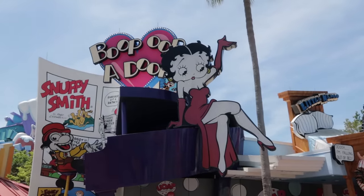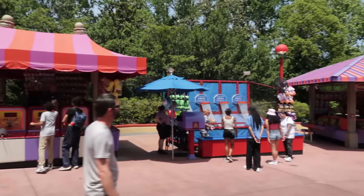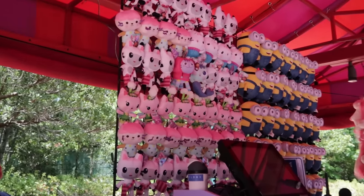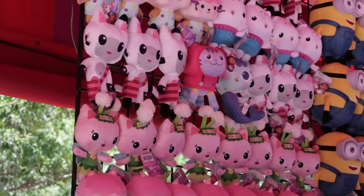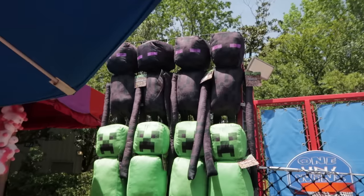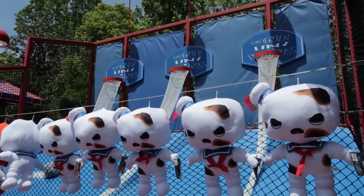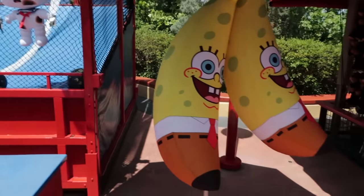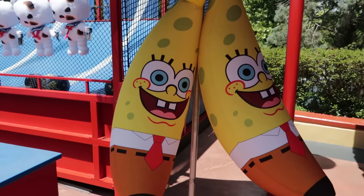Betty Boop is still not kicking, but happy day — we have some new prizes at the midway games! The Whack-a-Mole has Gabby's Dollhouse prizes, and the One in Wins has Minecraft prizes. At the One in Wins — which is the tougher game because the baskets are higher — if you get three in a row, one of the prizes could be a giant SpongeBob banana. Good luck to you all.